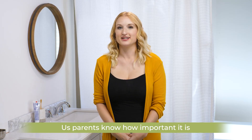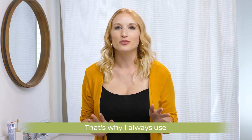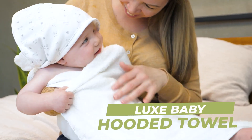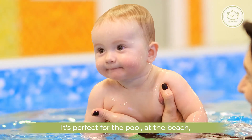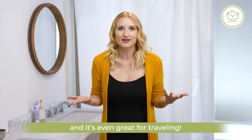Us parents know how important it is to keep our babies feeling safe, warm, and dry. That's why I always use the Lux Baby Hooded Towel by Kia Babies. It's perfect for the pool, at the beach, from bath time to bedtime, and it's even great for traveling.